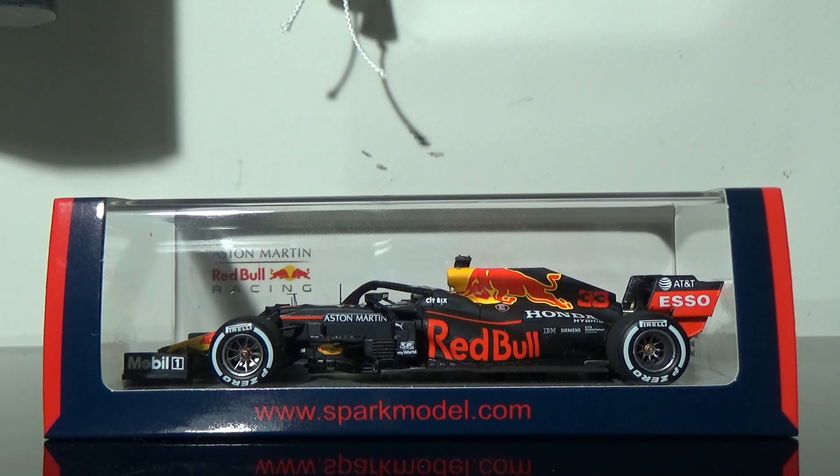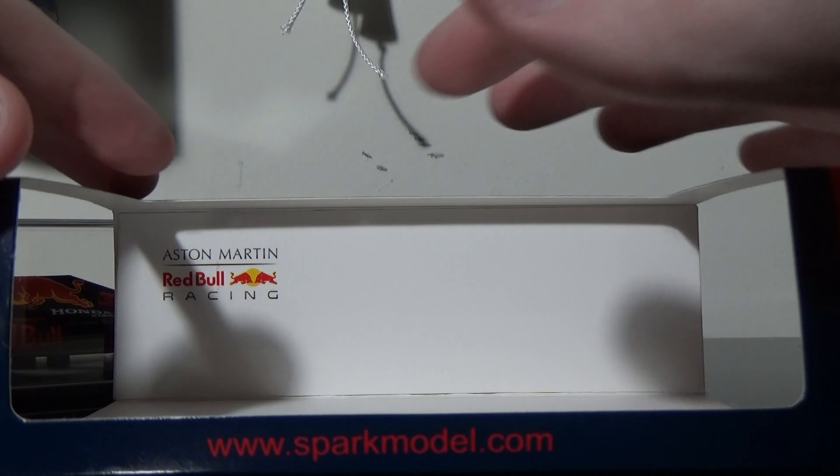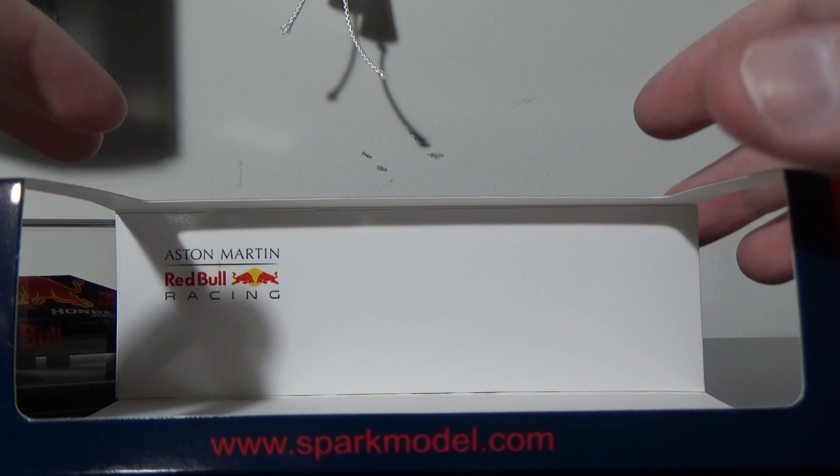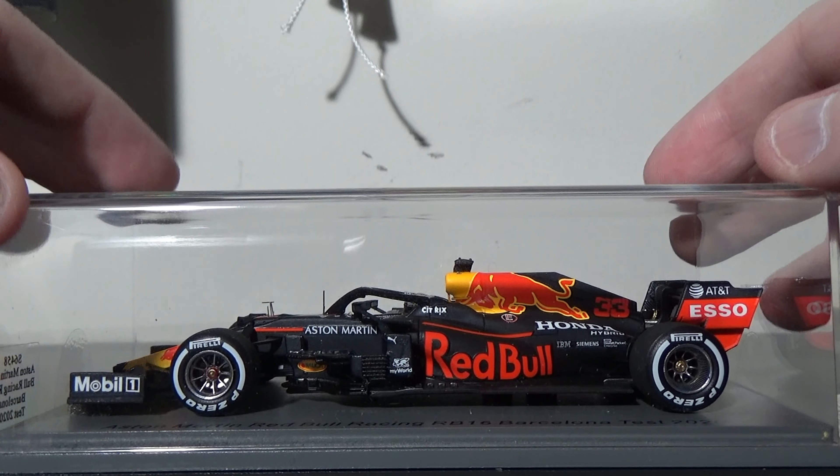The back of the box — I really like how cool the background is. It kind of reminds me of the garage stalls when you go view the garage area. You see the big Aston Martin Red Bull Racing logo, the Ferrari logos, the Racing Point logos. It really reminds me of a garage stall. Looks pretty, pretty darn cool.